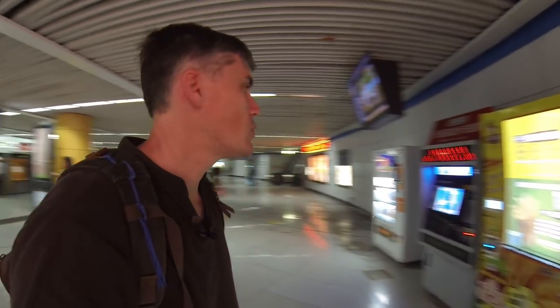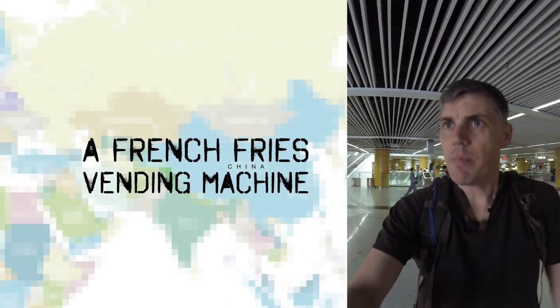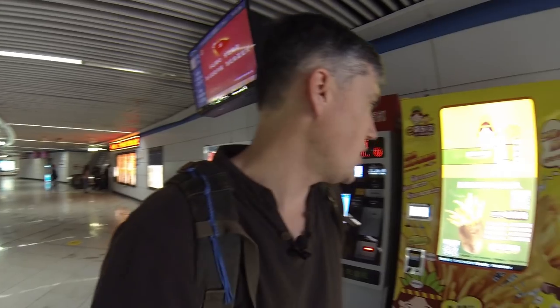Hey, what's up everybody? I'm in Tianfu Square. This is the metro station underneath Tianfu Square, the biggest square in Chengdu, basically the heart of the city, and I just came across this machine.